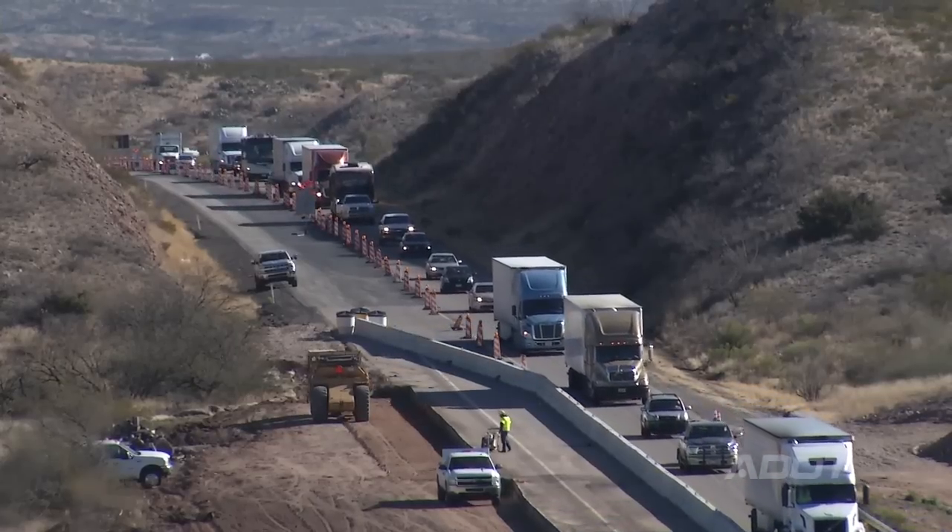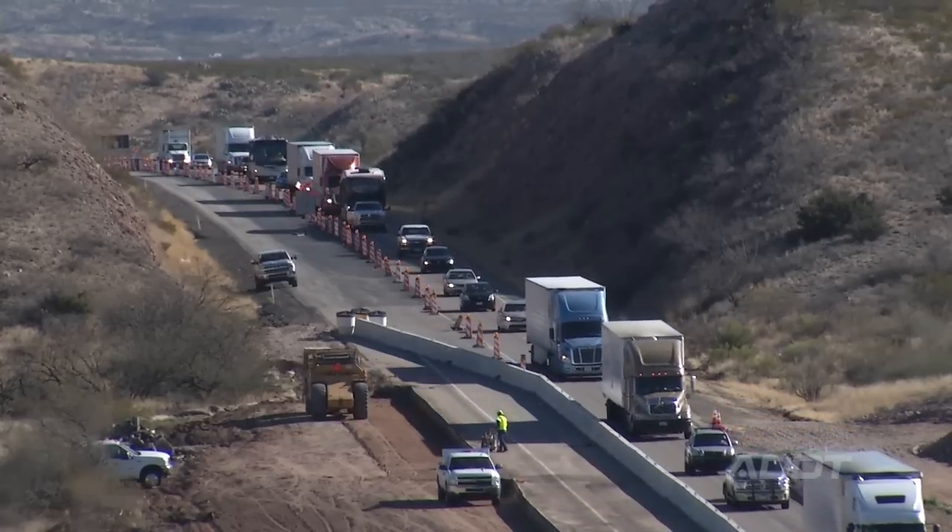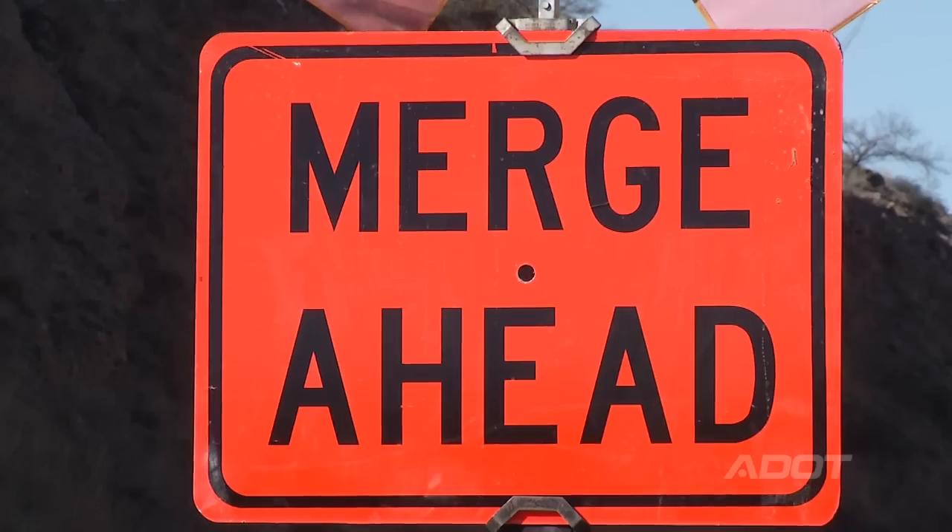One of the issues that we have is we're seeing anywhere from 5, 10, 12 miles of backup. So one of the things we're trying on this project is the zipper merge.